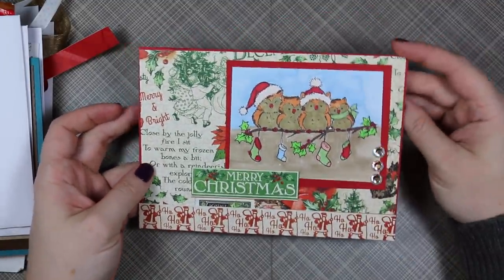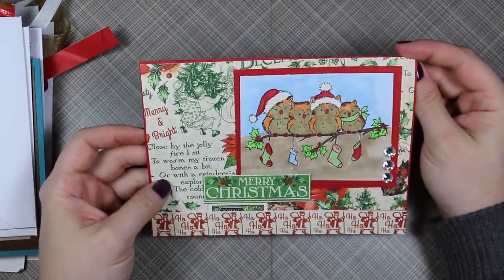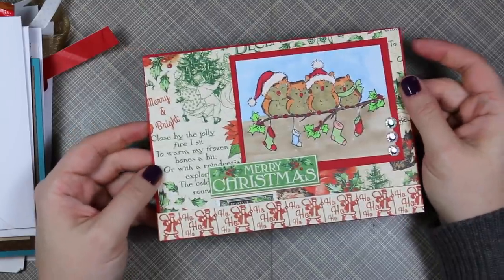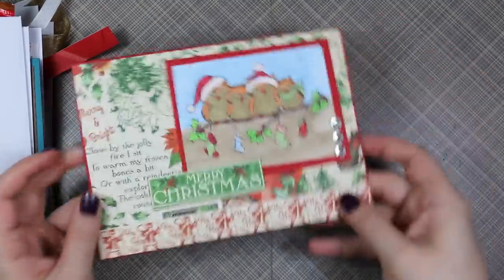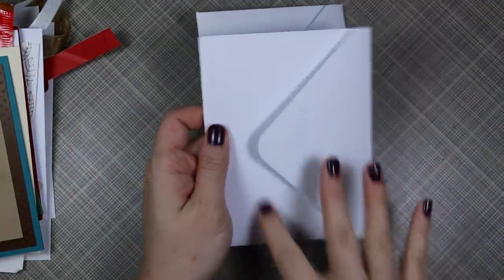This one is from Gloria — such a cute little image, Christmas-y themed. I have a soft spot for owls of course, and some bling, so that's from Gloria.